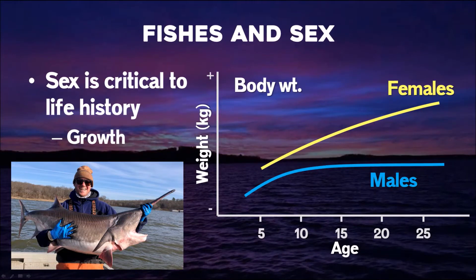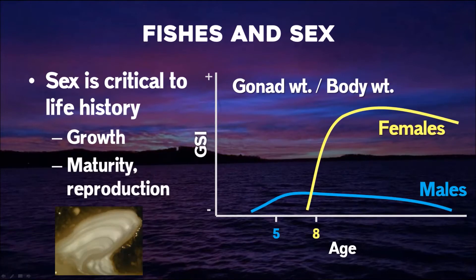Sex for us, at least for paddlefish research, is pretty critical. It's important in life history. We have a sexually size-dimorphic species — females reach a larger maximum size and grow at different rates. Their maturation and reproduction is vastly different between sexes. Males sexually mature at age five, females sexually mature at age eight. Their gonad weight relative to body weight is quite different for females, which contributes to why they get so large versus the males.